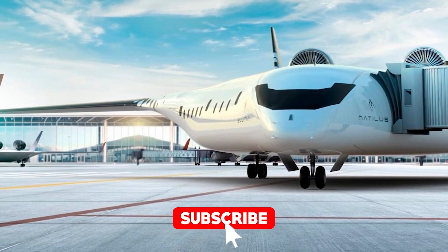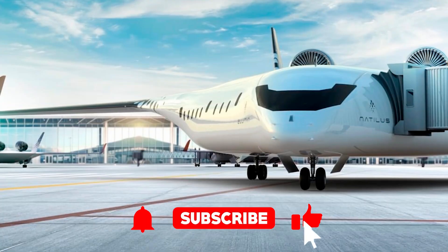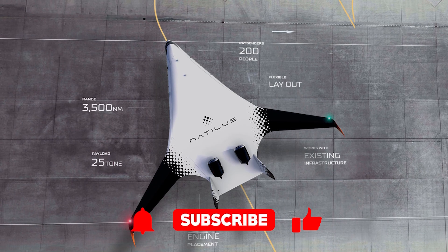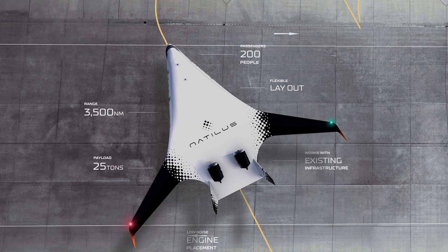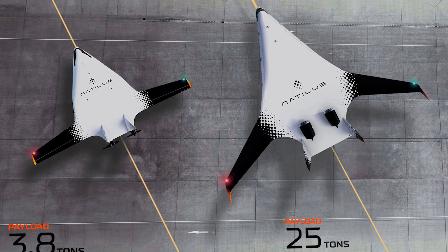And speaking of dreaming, if you want to dream bigger and get even more cool ideas, hit that subscribe button. You're not going to want to miss what's coming next, and let's be real, you know you love hitting that button. Alright, back to the story.